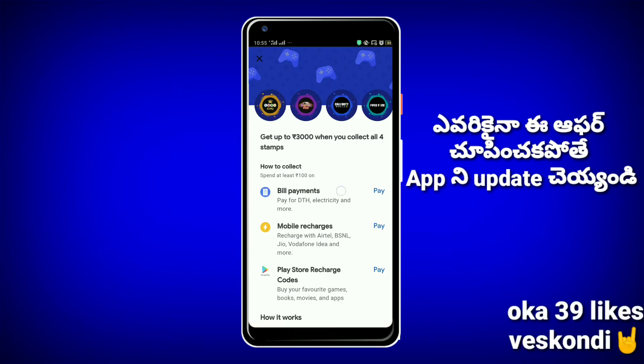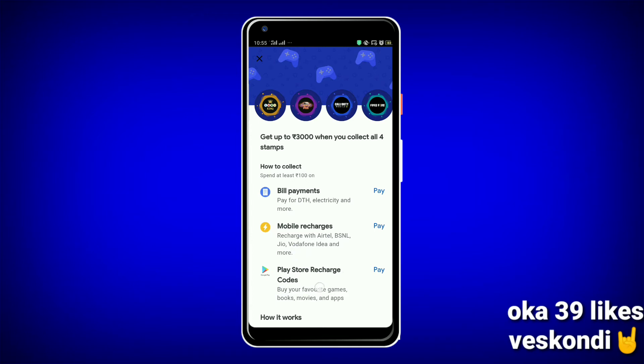Getting stamps is very easy — it will be through bill payments: DTH and electricity. Next, we do mobile recharges for Airtel, Vodafone, Idea, etc. There are also Google recharge codes, diamonds for PUBG, Free Fire, etc.